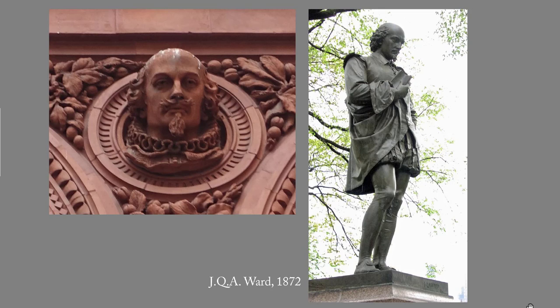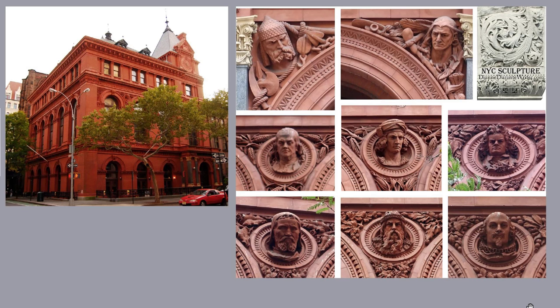My blog post on it includes more about Shakespeare in New York City. See also my post on Shakespearean actor Edwin Booth. So overall, the heads on the Brooklyn Historical Society's facade represent prehistoric times in America — the Viking and the Indian — the discovery of America with Columbus, a famous early American in Franklin, and then the arts and technology: Shakespeare, Michelangelo, Beethoven, and Gutenberg.